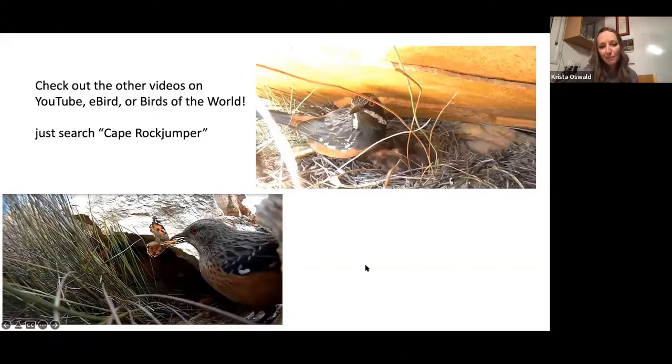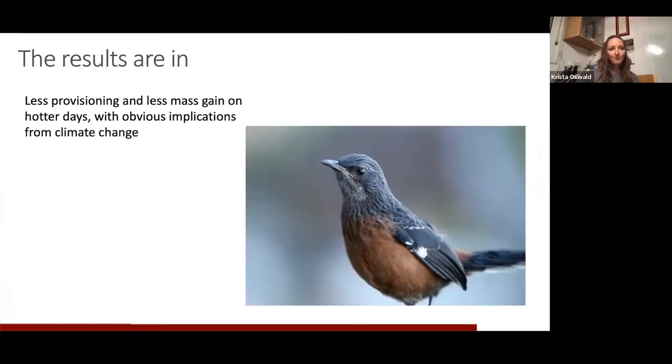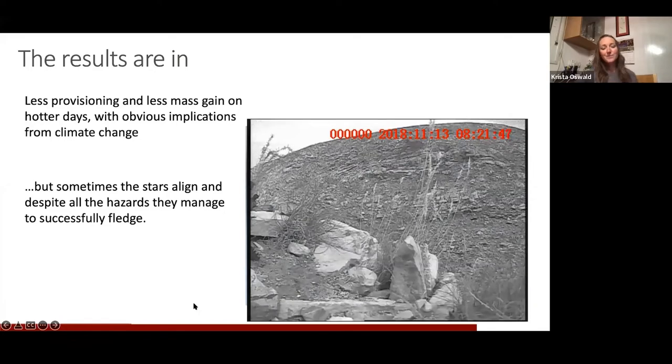I made a bunch of different videos of the different age ranges to put up on YouTube, and I also put them up on eBird and updated the Cape Rock Jumper page for Birds of the World — they're there if you want to see them. Our overall findings were that as it got hotter, the parents did actually provision less, which meant the nestlings gained less mass on hotter days. This has obvious implications for climate change and may have been one of the reasons their populations are declining in areas that are warmer.